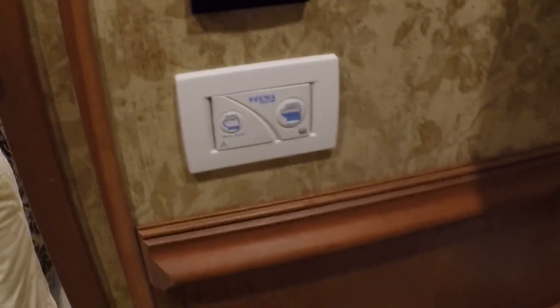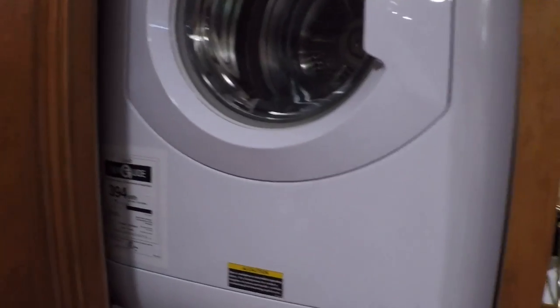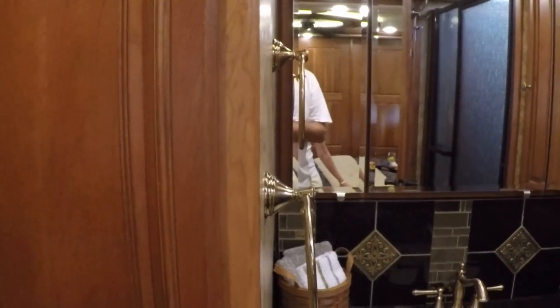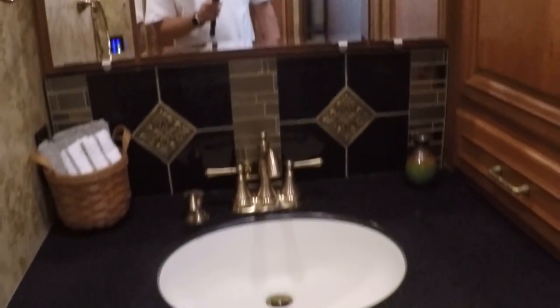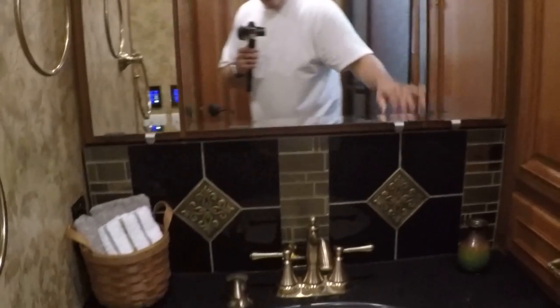This is the master bath — lots of room. It's got a new type of commode where you push a button and it sucks the waste in and processes it, making it very efficient. How about a stackable washer and dryer — very nice. It's placed in the bathroom so you can shut the door and keep the noise down. There's a full-size shower and a nice vanity sink with lots of room so you're not hitting your head while brushing your teeth. You can put your towels in here — they make use of every little space.